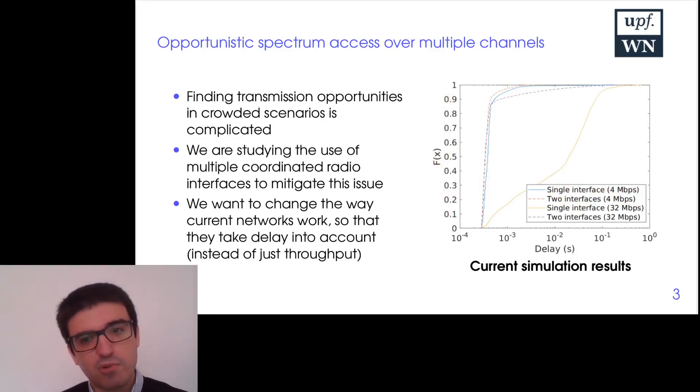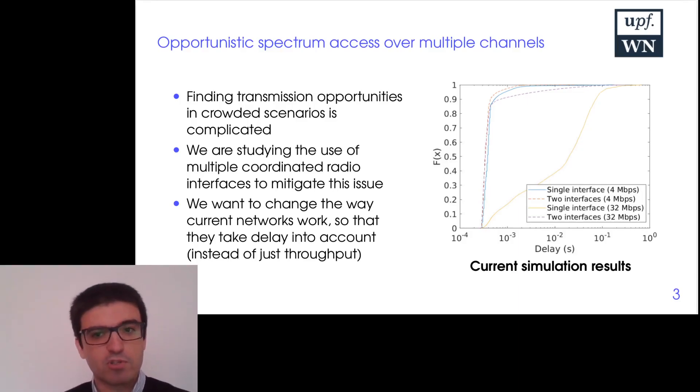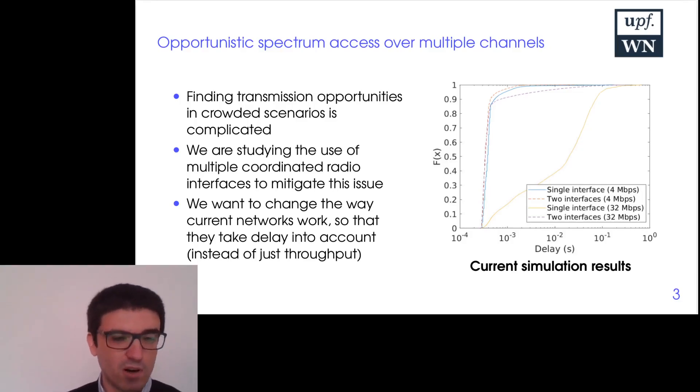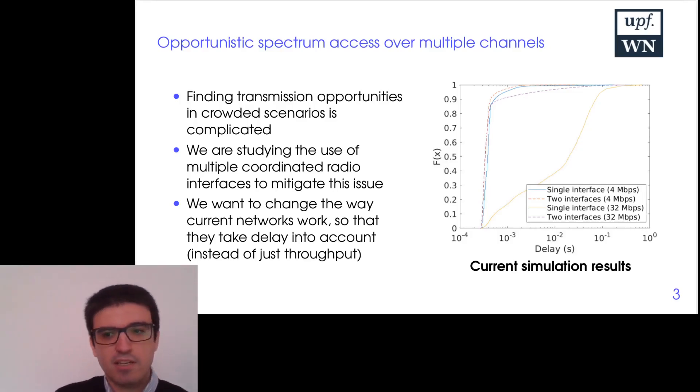Here are some results from our current simulations comparing one interface against two interfaces. The results shown with the dashed line indicate that we can reduce the delay a lot for crowded scenarios in the 32 Mbps case, but also in regular scenarios where everything works properly. Our main objective with all this research is that future network design considers delay as well as throughput, instead of just throughput. Thank you for watching.